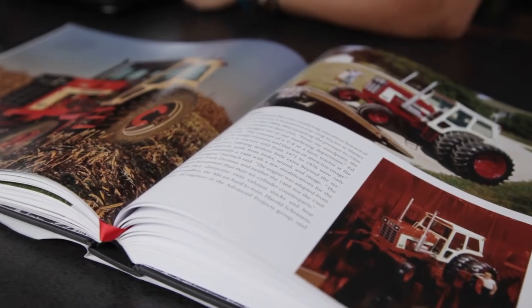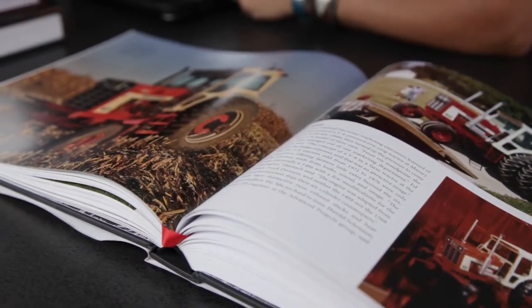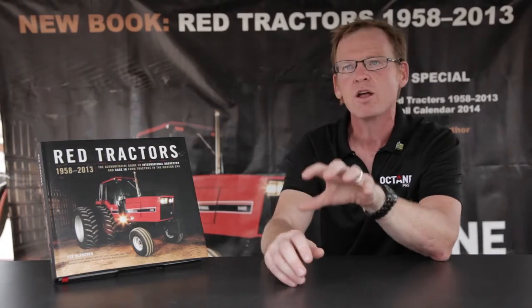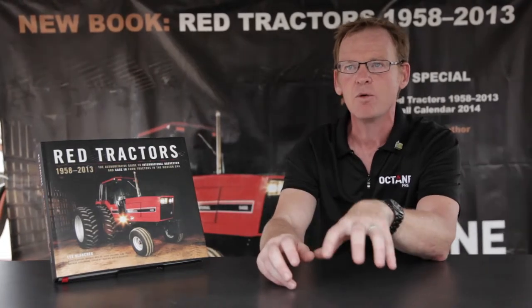Red Tractors 1958 to 2013 is a chronicle of all the tractors built by International Harvester and Case IH from 1958 to 2013. I really love how machines are built and created, and I think the great stories in machines are told by the engineers and the people behind the company who built them. So this book chronicles that story in a way that hasn't been done.